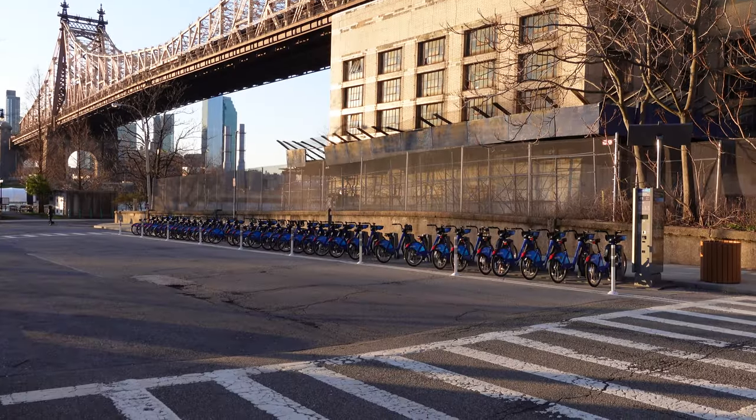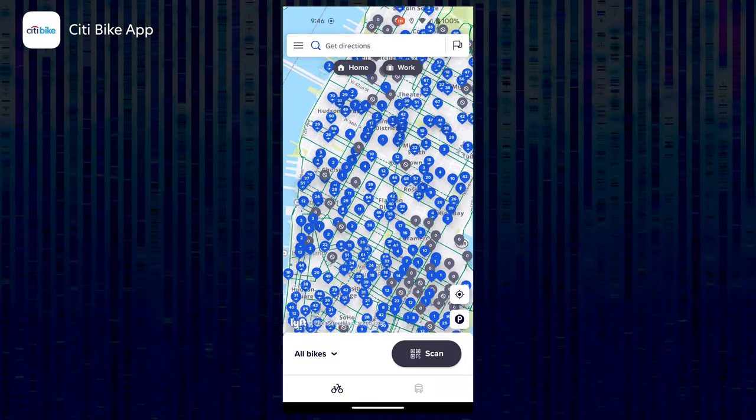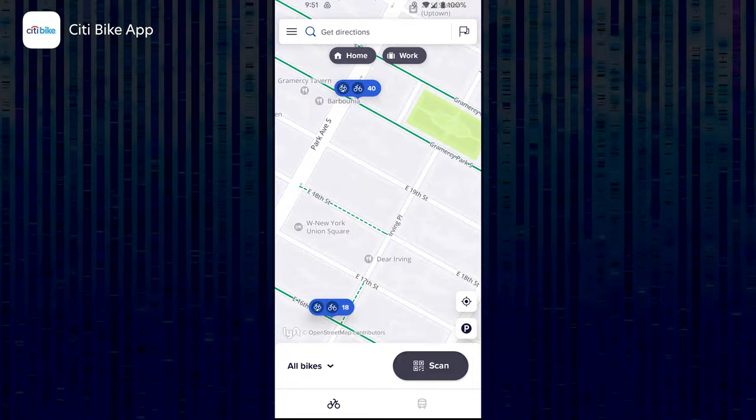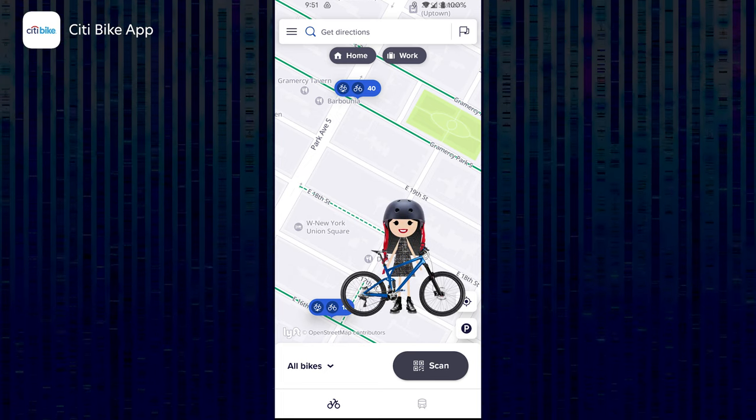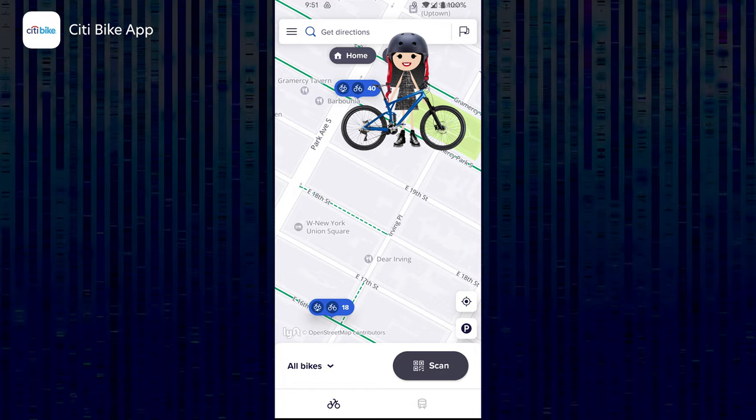The way Citibike works is that bike stations are scattered all throughout the city. A person can take a bike from a station near them and then ride it to another station near their destination. It's as simple as that.